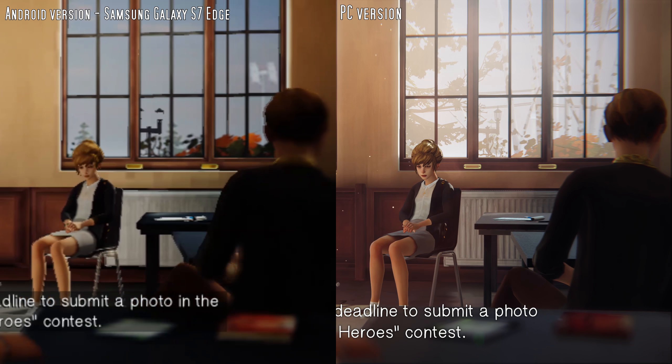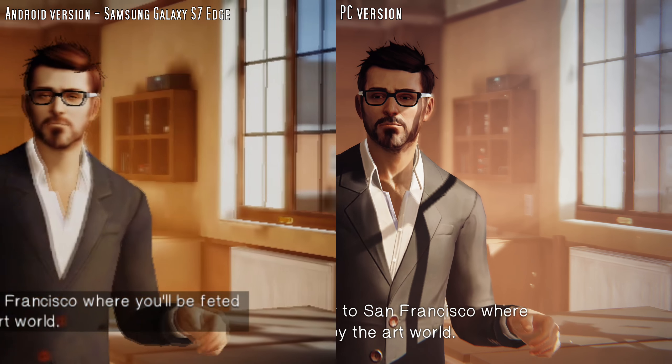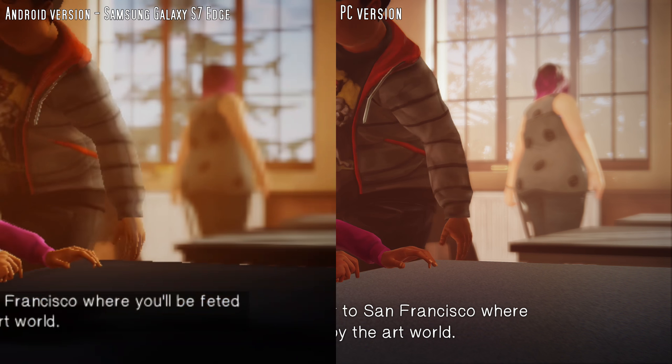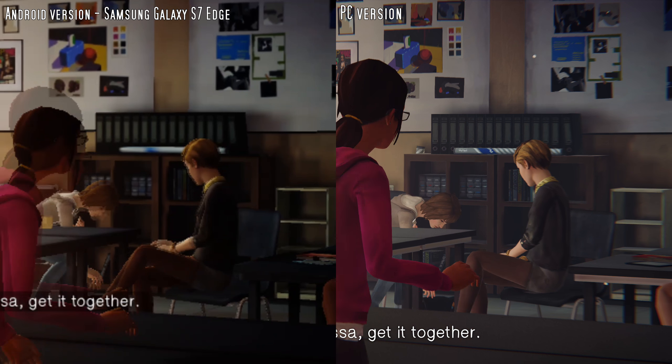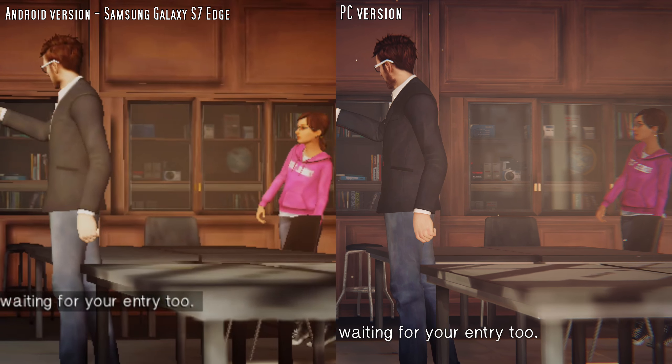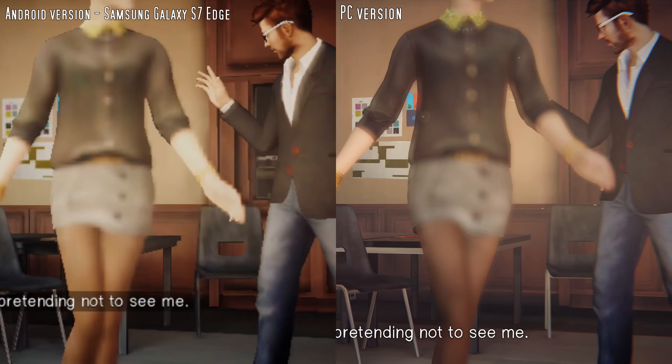And guys, don't forget the deadline to submit a photo in the Everyday Heroes Contest. I'll fly out with the winner to San Francisco where you'll be vetted by the art world. It's great exposure and it can kickstart a career in photography. So Stella and Alyssa, get it together. Taylor, don't hide. I'm still waiting for your entry too. And yes, Max, I see you pretending not to see me.